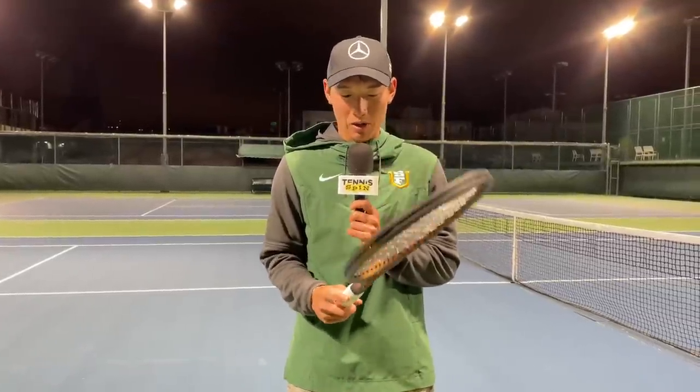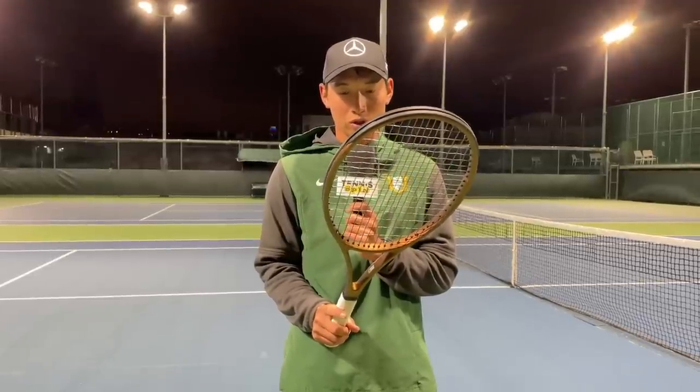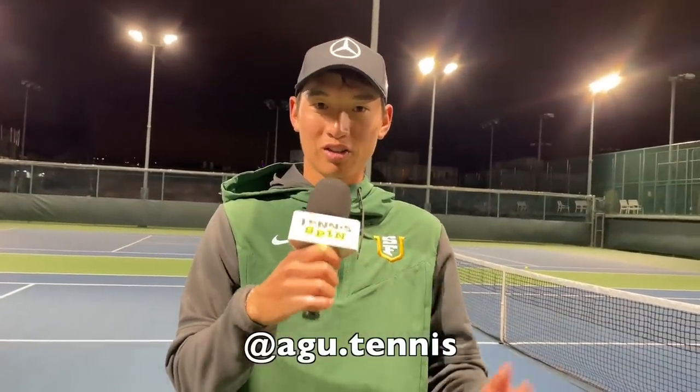Wilson did a really good job with this update. Chris said he didn't like the color, but I think it's a pretty cool color — better than whatever green the Blade has, which just looks like throw-up to me. Just personal taste. But overall, great solid Pro Staff, great update. I think they definitely revived it to its full potential. You can find me at agu.tennis, and Coach Chris at cvchantennis.